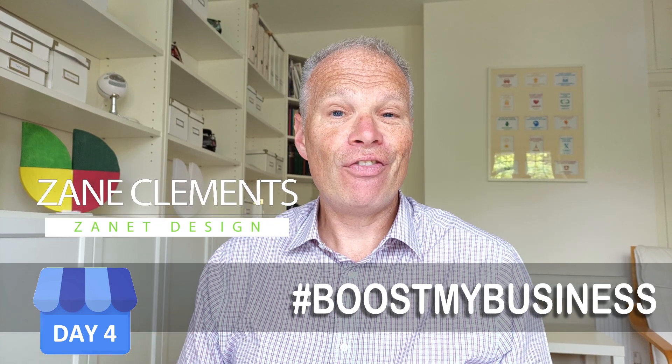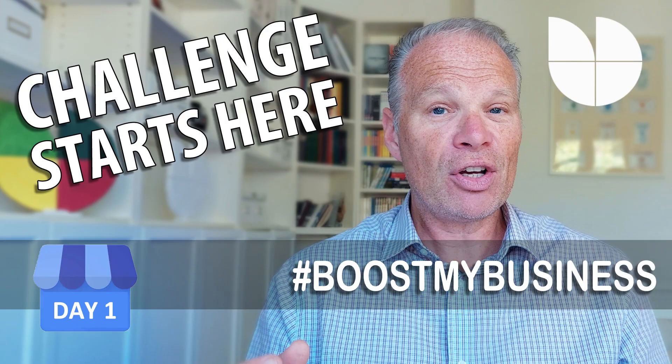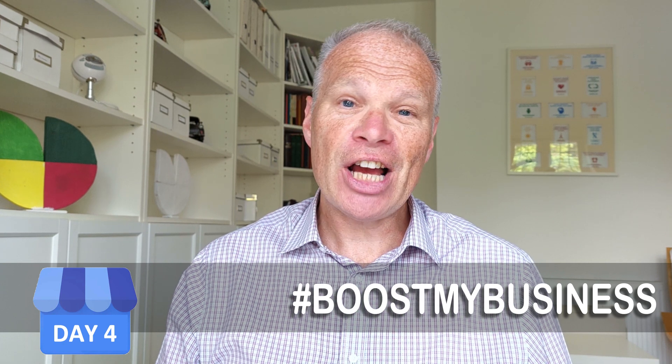Welcome to day four of this boost my business 30-day challenge. We've already had a few days under your belt where you've been able to do some basic changes to your hours, your categories, and just get a good overview of what we're going to accomplish on this particular challenge.